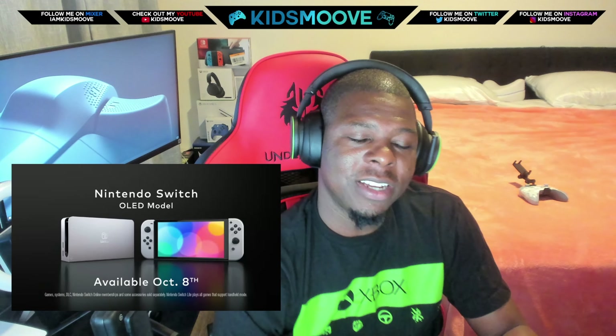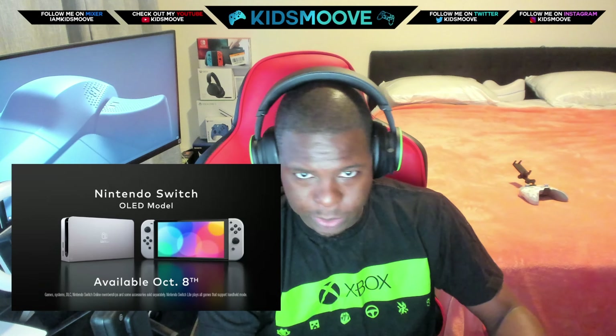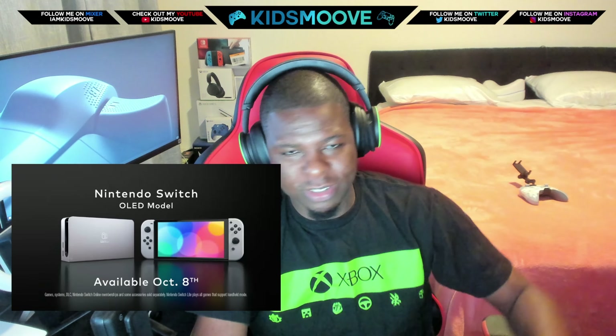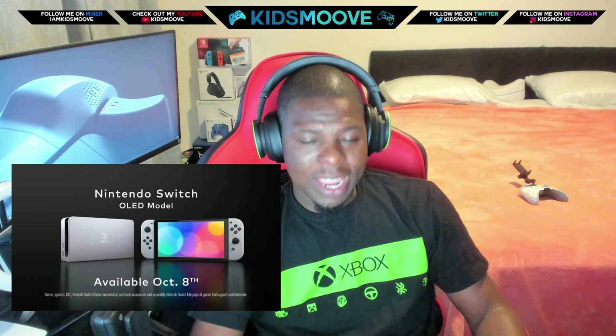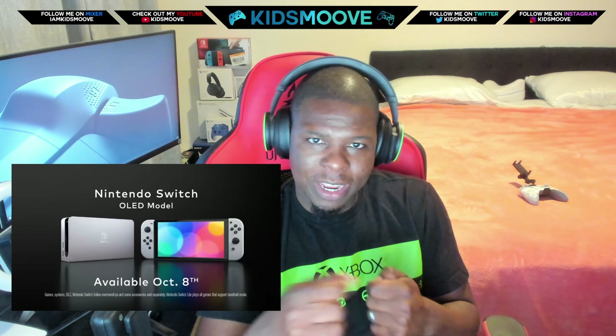This brand new Nintendo Switch gives you a 7-inch OLED screen, and the minimum storage is 64 gigs versus previous Nintendo Switches being 32 gigs. It has all the same features — you can use a microSD. It does come with a new remodeled dock which eliminates a USB port and finally gives you a native Ethernet jack. That's the biggest thing. The Nintendo Switch OLED model also gives you a better kickstand that now follows the length of the Switch itself, rather than being a flimsy little stick that can easily break.